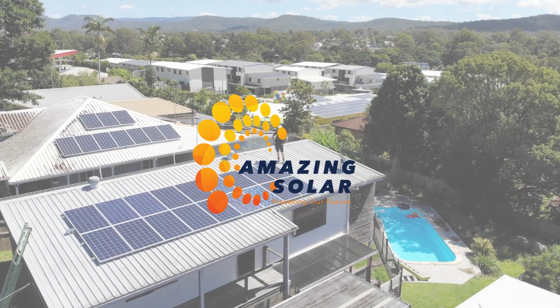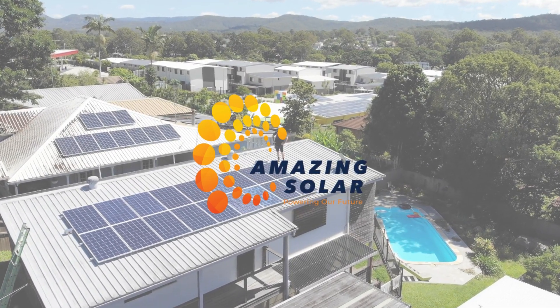Thank you for watching. Harness the power of the sun and transform your energy future.